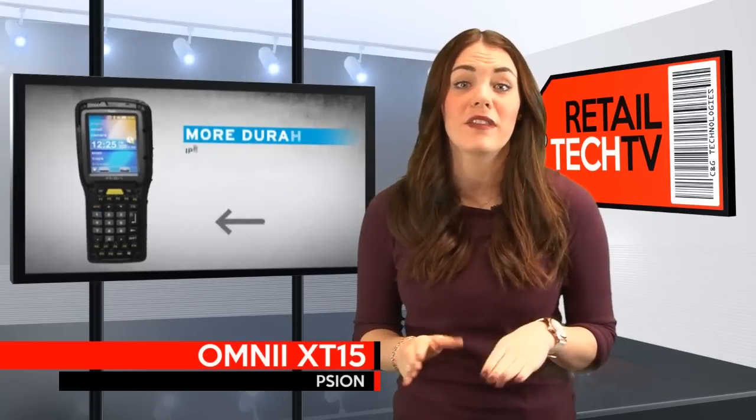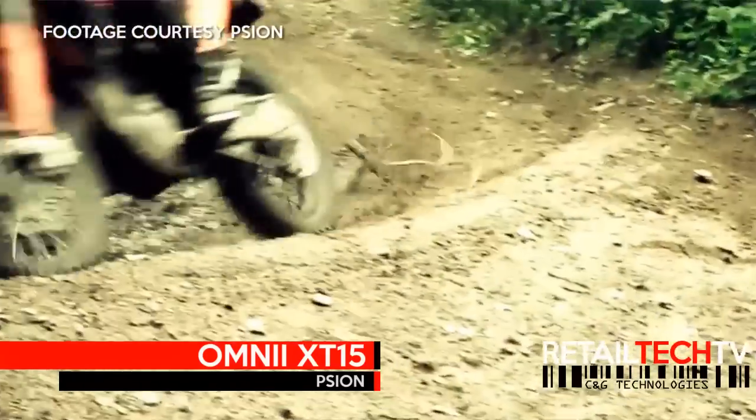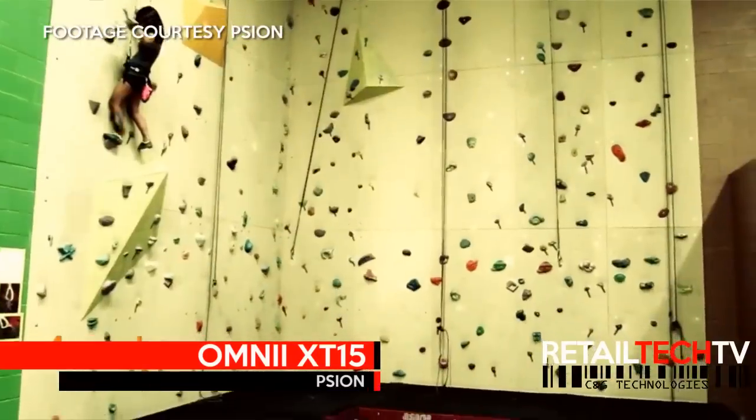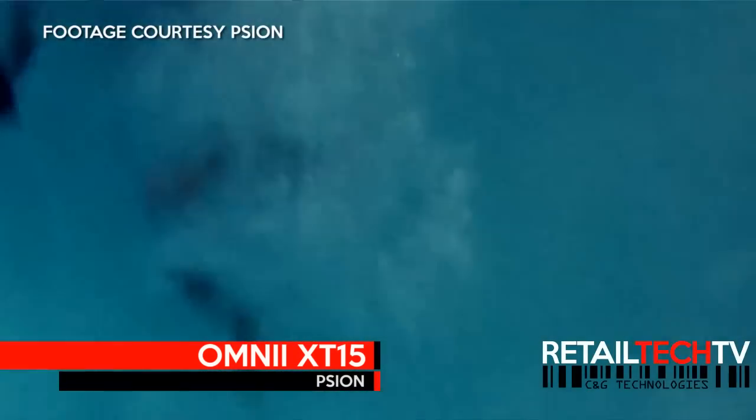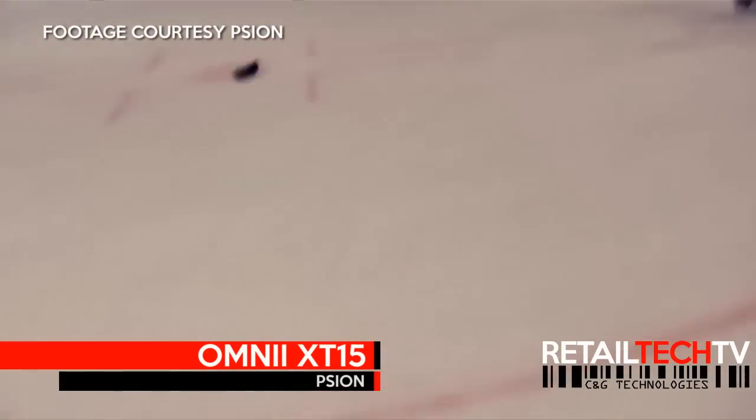This handheld is also one of the toughest mobile computers out there, and Scion wasn't afraid to show off the XT15's durability through a series of videos running it through multiple impact and extreme environment tests that make the abuse it would take in your warehouse look like a walk in the park.